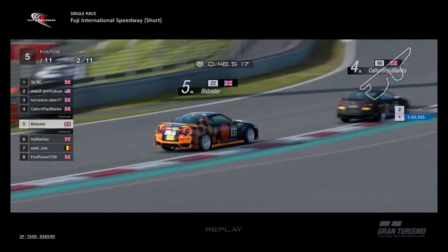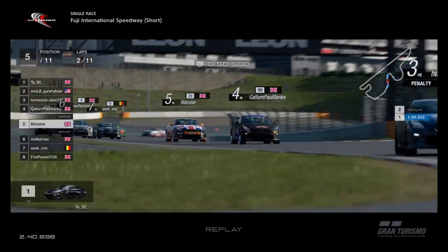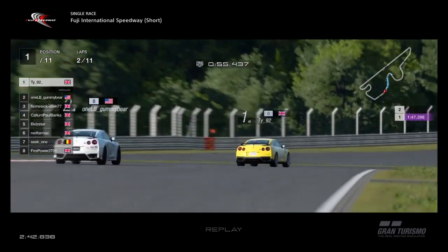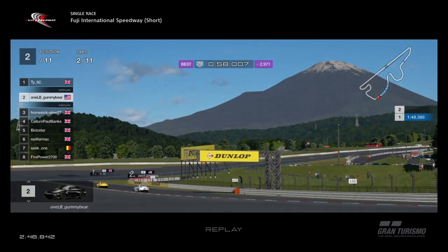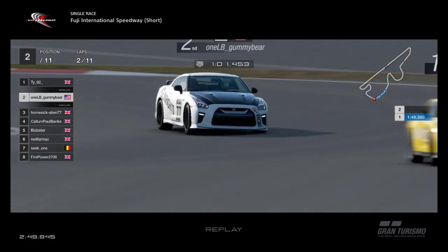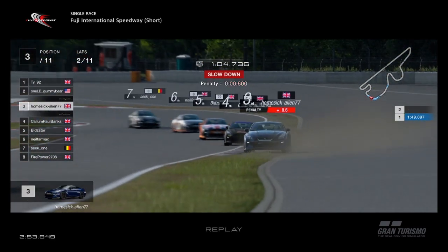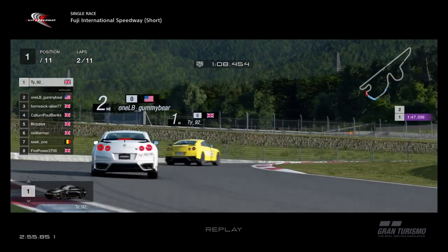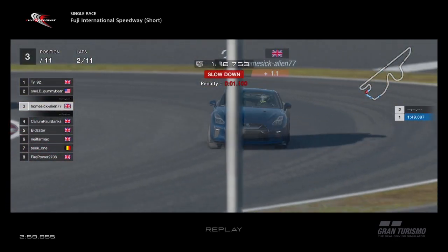You only have to run the ballast for this race, then depending on where you finish, you'll have weight for the next one. At the minute, TY will be carrying the full 200 kilos in the GR4 car next time round, Gummy Bear will be in second. This could all change though — everyone running really wide and collecting penalty after penalty. TY and Gummy Bear didn't, but Homesick Alien got a bit of a penalty for that.